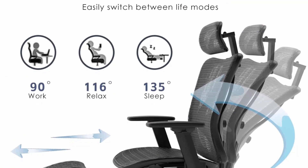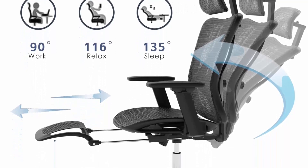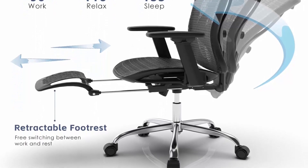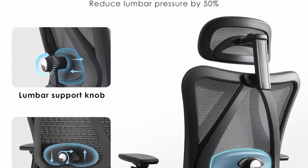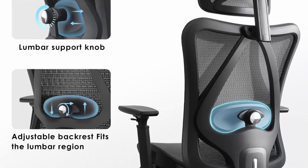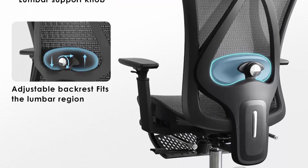The adjustable lumbar support can be adjusted with a knob, allowing the lumbar region to perfectly fit, reducing lumbar pressure by 50%, improving sitting comfort, and reducing fatigue. The backrest can be easily adjusted to various tilt angles, adapting to different sitting positions and postures.